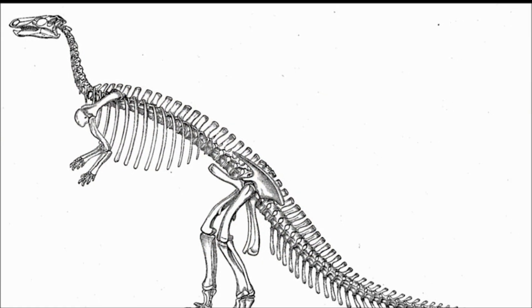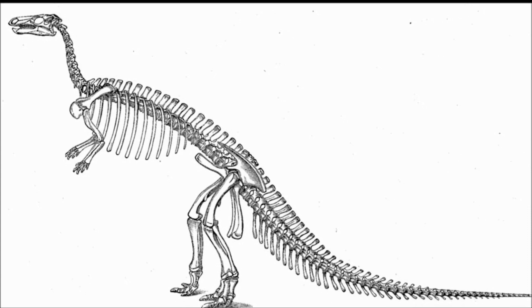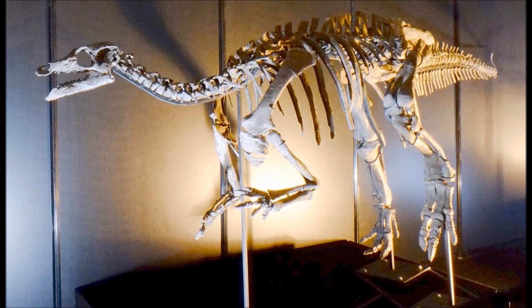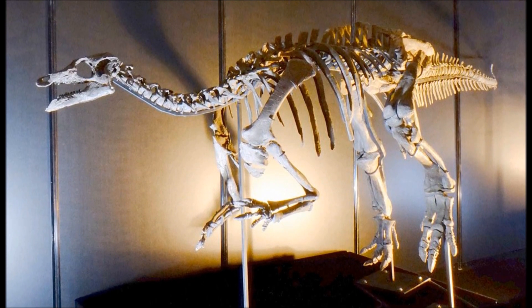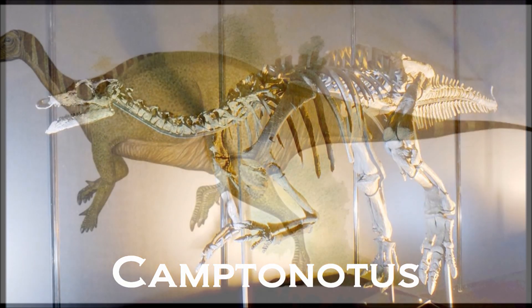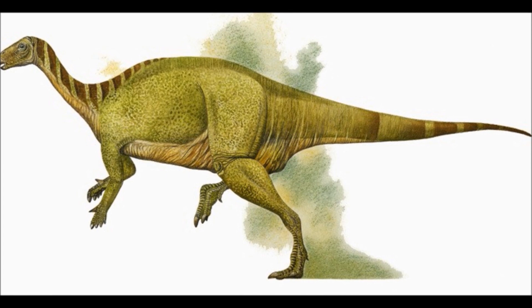Camptosaurus's first remains were discovered in 1879 in Wyoming by William Harlow Reed, and named in the same year by Othniel Charles Marsh, originally calling it Camptonotus. However, that name already belonged to a type of cricket, and so the genus was renamed to Camptosaurus.